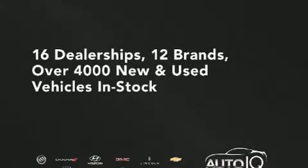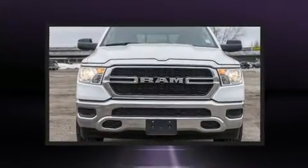Come test drive this 2020 Ram 1500. It features four-wheel drive capabilities, a durable automatic transmission, and a refined six-cylinder engine.